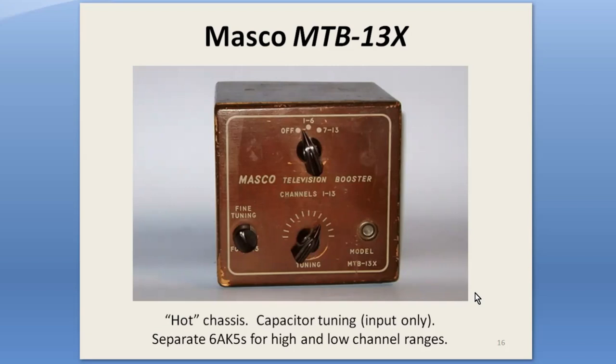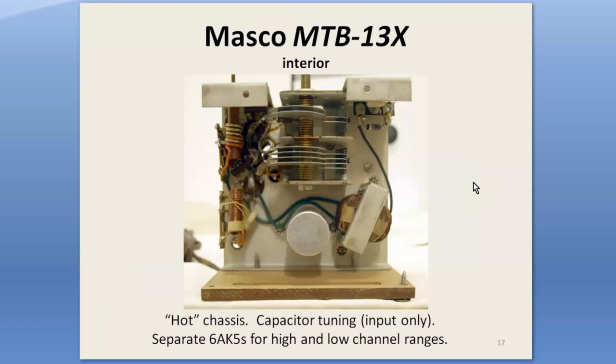The MTB-13 was the first booster from the Mark Simpson company. Masco was a maker of commercial audio and PA systems. Note the lack of any channel markings on the tuning dial. This model was also rebranded by Allied Radio and Lafayette. It had, however, the distinction of being rated not acceptable by Consumer Reports in 1948. Its chassis was connected to one side of the power line, like a cheap AC/DC radio, and the mounting screw heads were exposed, causing a shock hazard.